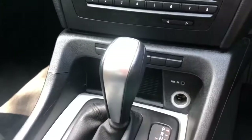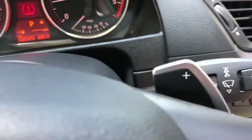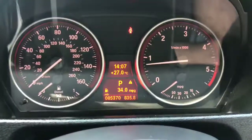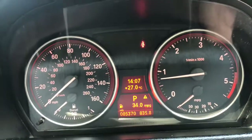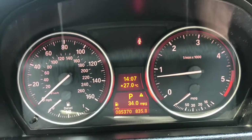The car is an automatic — really comfortable and easy to drive — and you've got the paddles on the back of the steering wheel to change gear. The car's done 85,370 miles from new. You can see the temperature reading today is 27 degrees, so it's a really warm day.